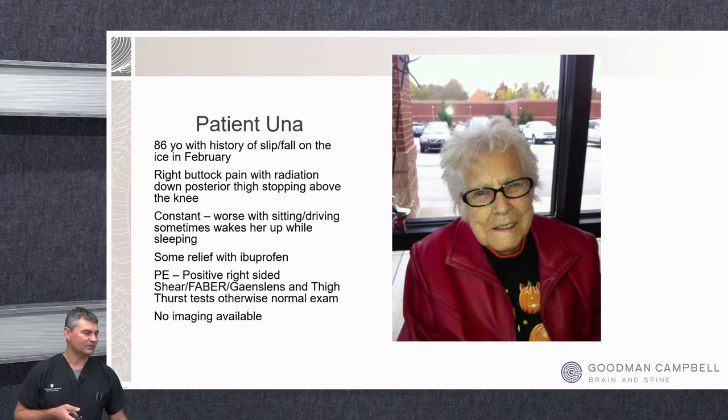Our next patient is Una — my wife's grandmother — an 86-year-old who a few years ago had a slip and fall on ice in February. She has right buttock pain radiating down to her posterior thigh but stopping above the knee, fairly constant but worse with sitting and driving, and sometimes waking her at night. She was actually more comfortable standing than sitting. Her physical exam was positive for the right-sided shear test, FABER sign, Gaenslen's, and thigh thrust tests — basically all sacroiliac joint tests positive, with no radicular findings.